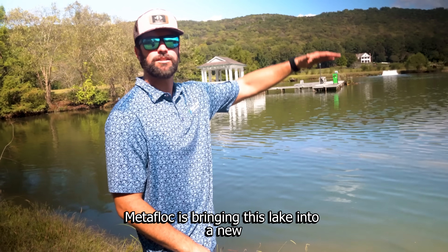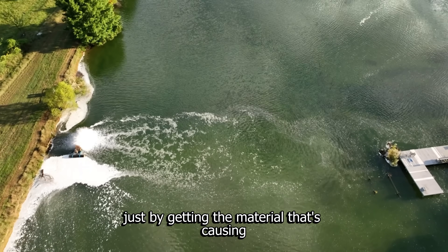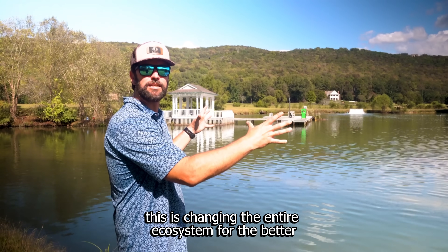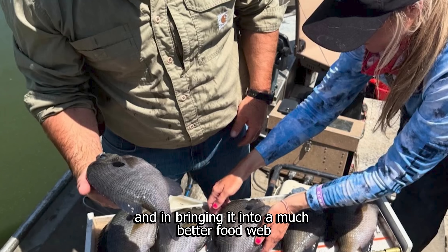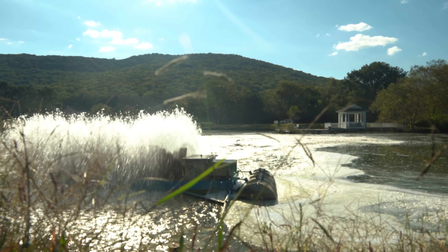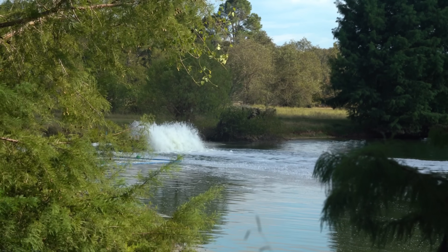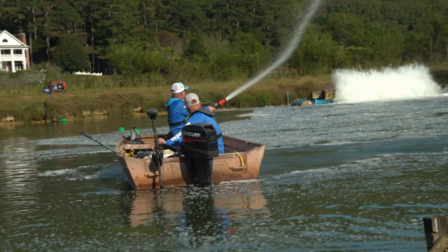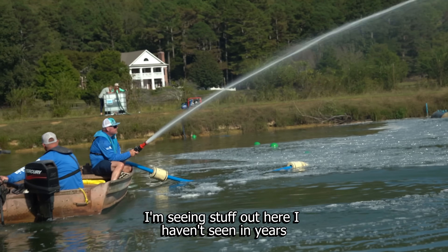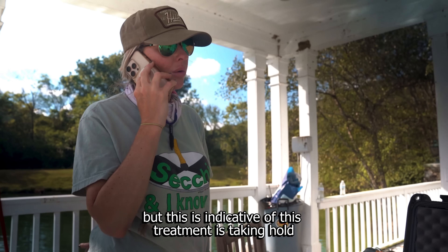Metaflock is bringing this lake into a new steady state. I can't tell you how many times we've been able to save a fishery from going completely belly up just by getting the material that's causing and driving the ammonia spikes out of the water. This is changing the entire ecosystem for the better and bringing it into a much better food web dynamic for growing trophy, world-class fish. I'm seeing stuff out here I haven't seen in years — now it won't always stay this way, but this is indicative that this treatment is taking hold and doing what it's supposed to do.